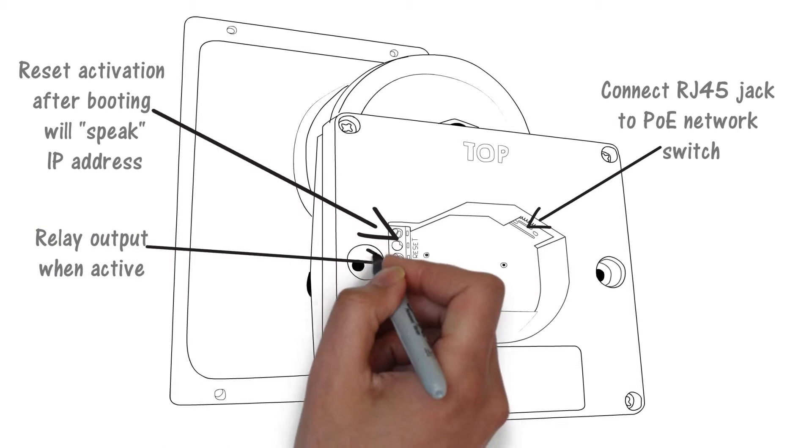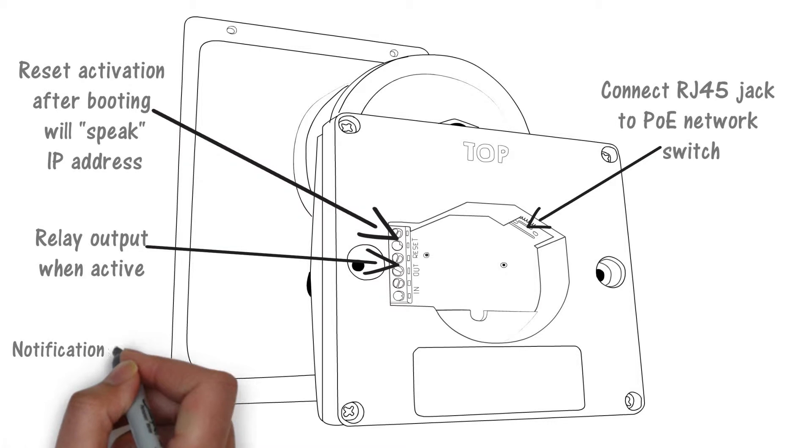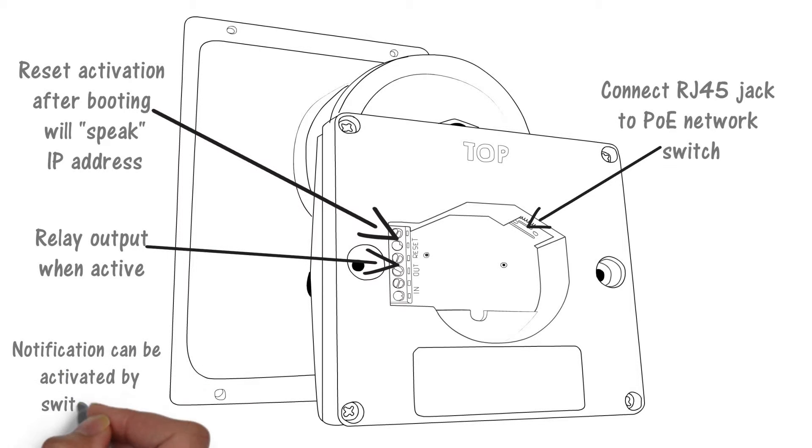A programmable relay output can be used to activate additional alerting products or mute other audio sources. An input may be used to activate an alerting event from a normally open or normally closed contact. This input also supports a supervised connection to the ALGO 1202 or 1203 illuminated buttons. When the speaker input is activated, an alert can play or a SIP call can be made to a pre-configured extension or hunt group.